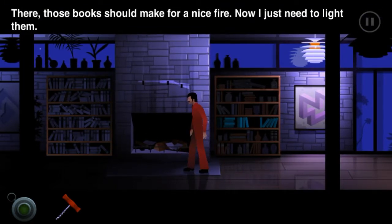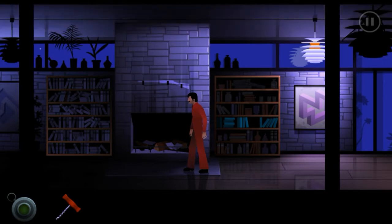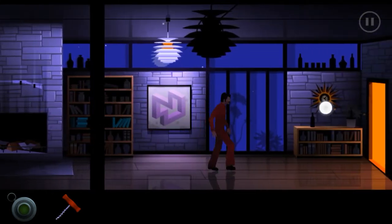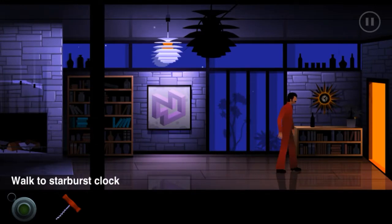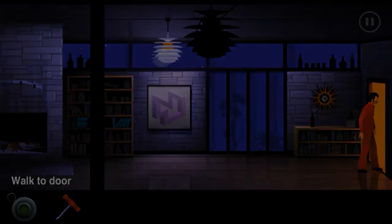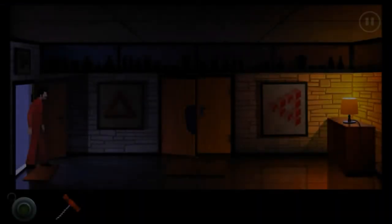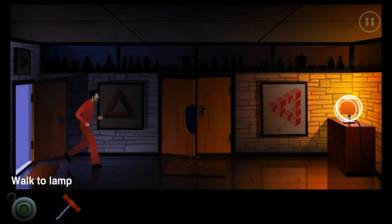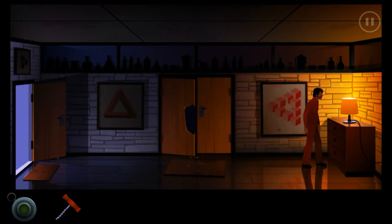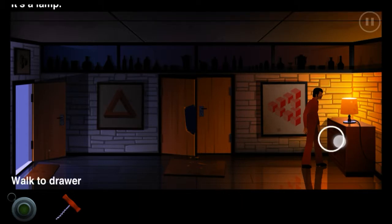Those books should make for a nice fire and I just need to light it. How am I supposed to light it? Can I grab like the lamp - warm up the paper enough to make it go? Okay no, it's just a lamp.